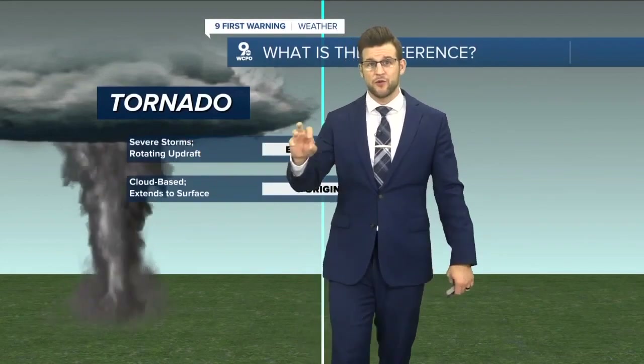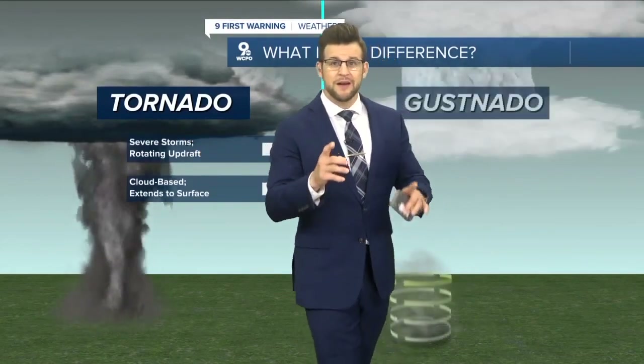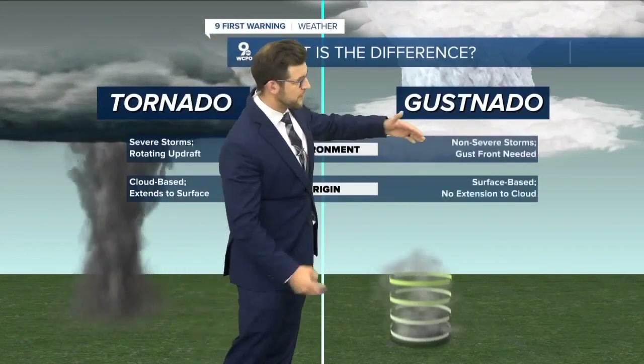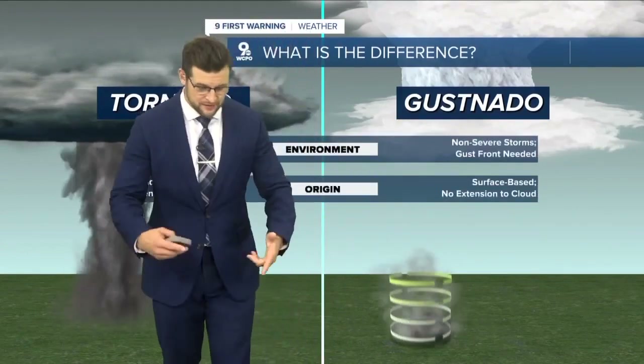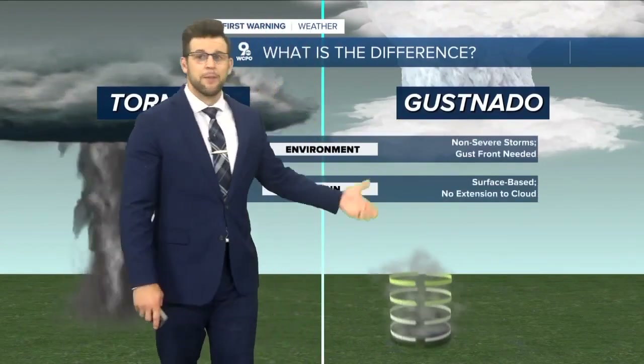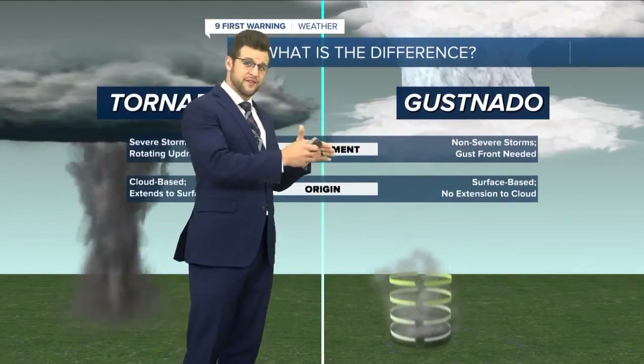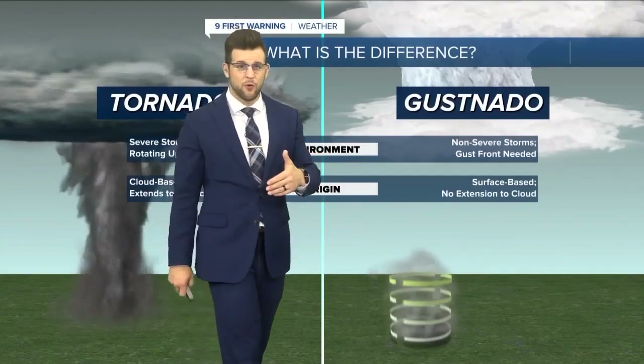A tornado is also part of a severe thunderstorm with a rotating updraft. A gustnado is a different story — there's actually no connection to the cloud cover. It's all surface-based, meaning it's a circulation on the ground but it doesn't attach to the base of the clouds. That's what differentiates this system from what a normal tornado would be like.